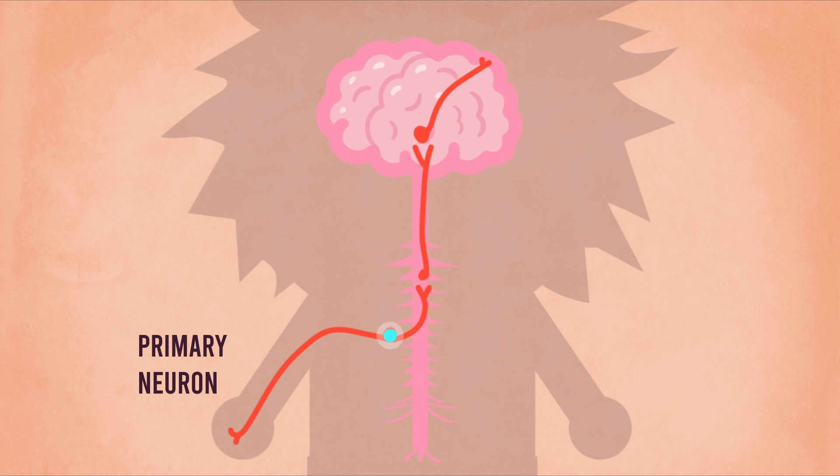The primary neuron's cell body is located near the spinal cord. Then, the signals would be passed by the secondary neuron, located in the spinal cord, and travel up the spinal cord to the thalamus.